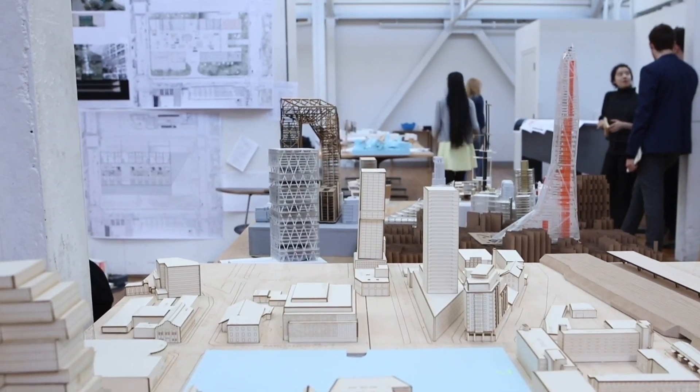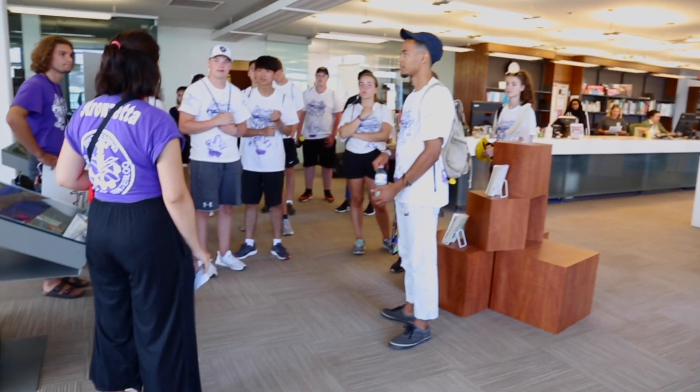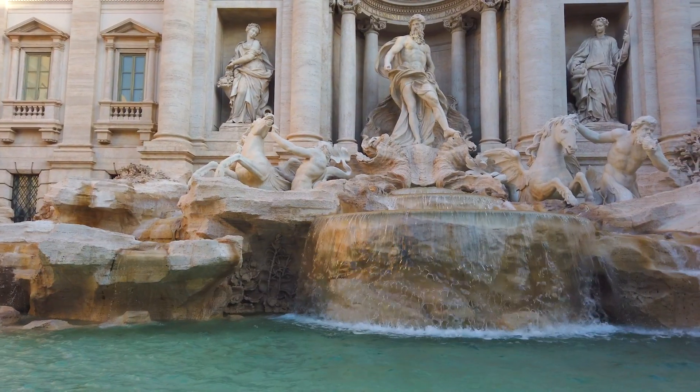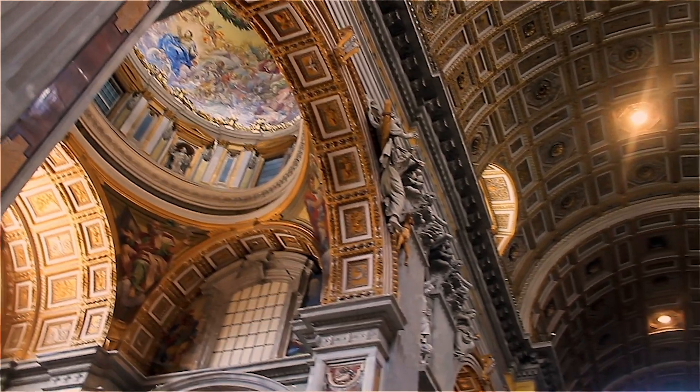As an immersive campus in an urban setting, the school shares an architecture and design library, exhibition galleries, and a public auditorium with community neighbors. Waterloo is the only Canadian School of Architecture with a permanent international study location in Rome, Italy — one of the richest architectural environments on Earth.